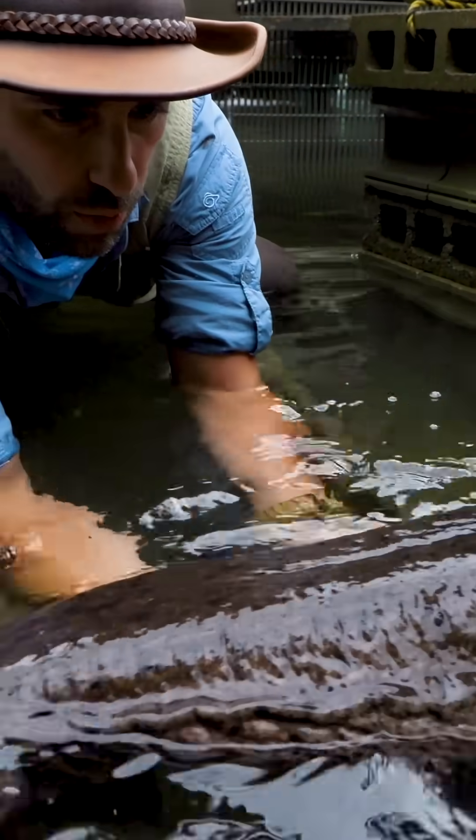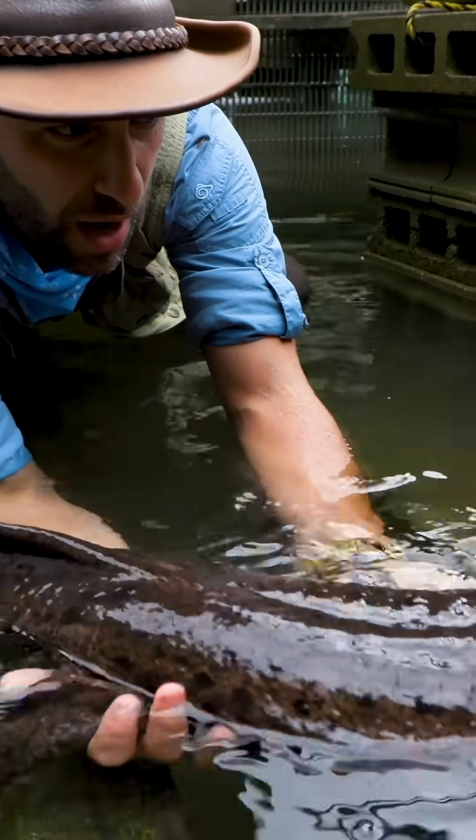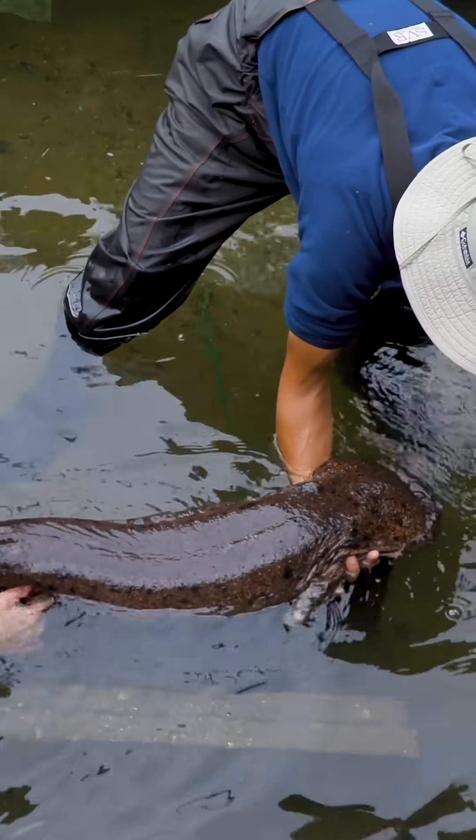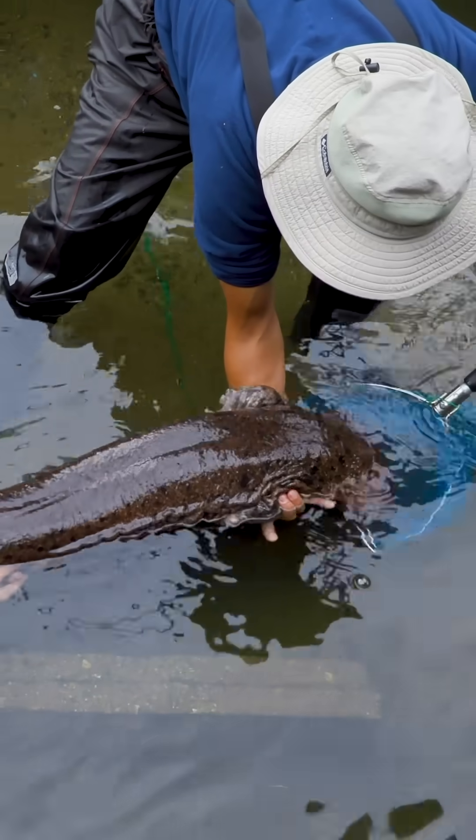He's so slimy, impossible to hold onto. That's why we have to use a dip net to actually get it out of here. Not only is it strong, but it's also incredibly slippery.